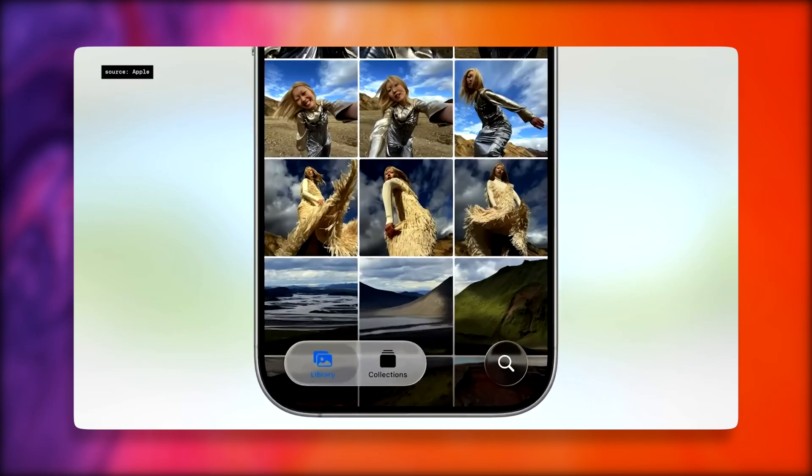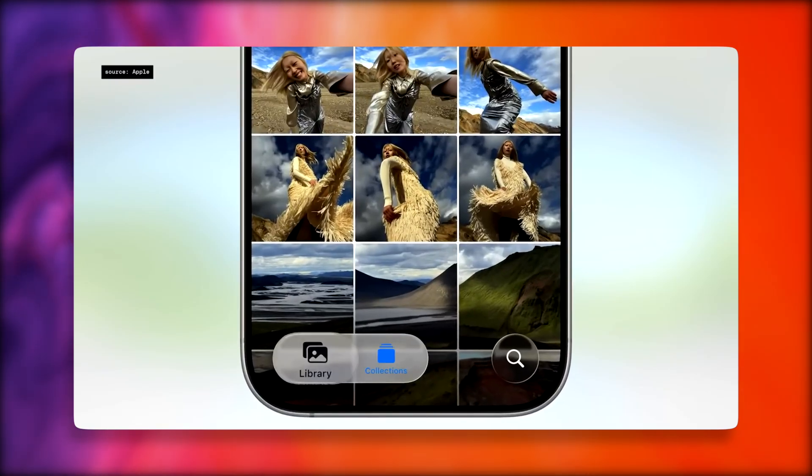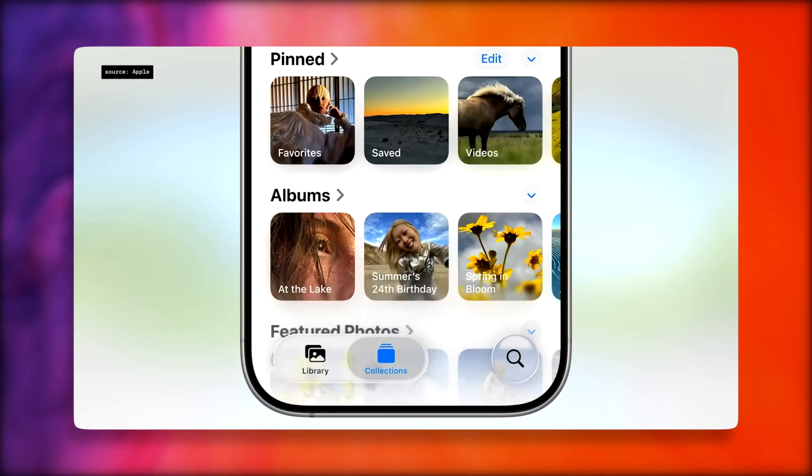Something I actually really appreciate is that Apple fixed the Photos app. Now you have a navigation bar where you can toggle between your recent photos and your collections section, so it's not all on one page like before.